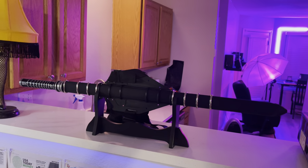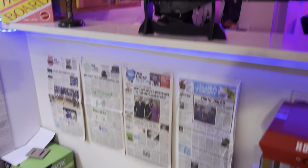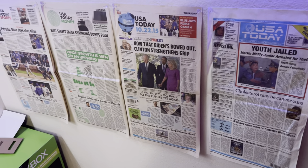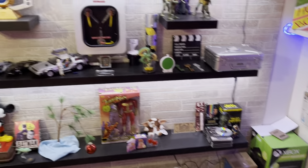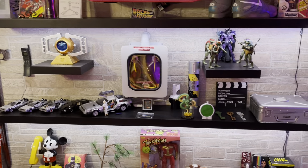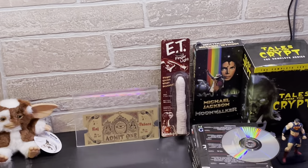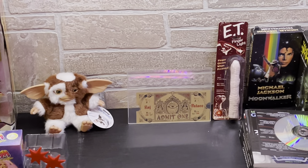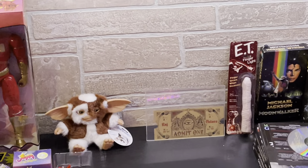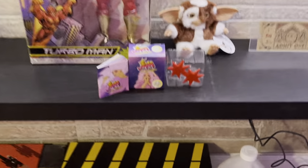Moving along: the sword from Blade with the scabbard, the lamp from A Christmas Story, the hoverboard box from Back to the Future Part 2, the newspaper from Back to the Future Part 2, a popcorn maker, my E.T. finger, and the ticket from The Last Action Hero with Arnold Schwarzenegger — that's the ticket the kid got to put him into the movies. I always wanted to be in a movie so I had to get that ticket.